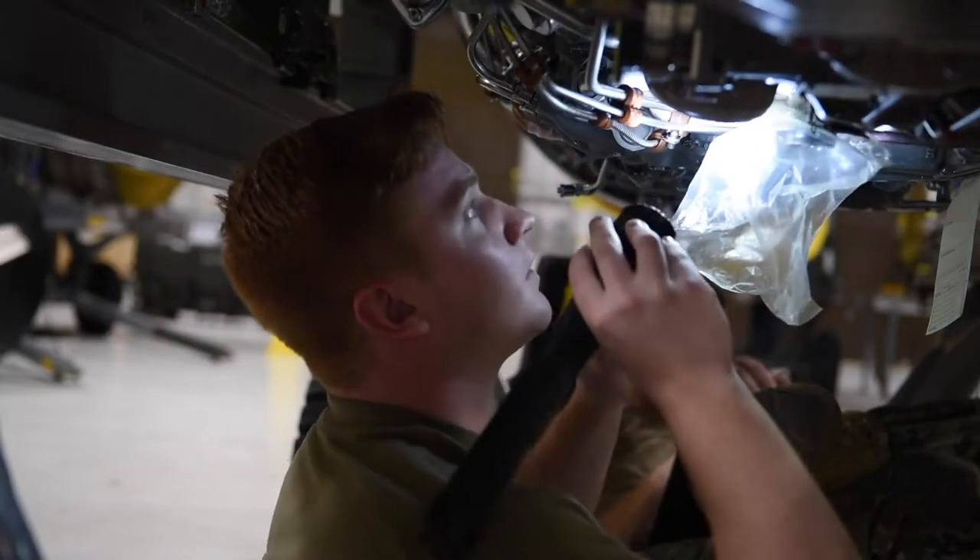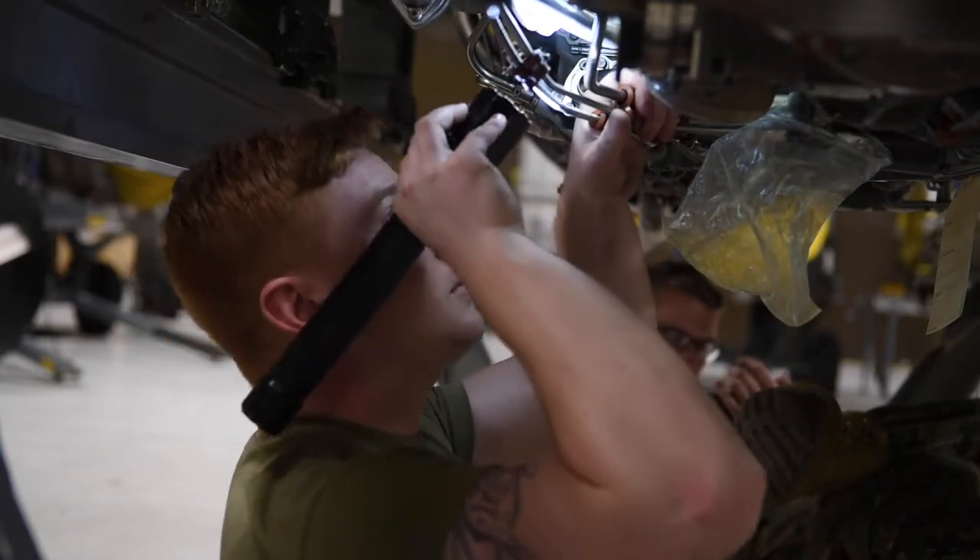Inspections are very important because out on the flight line when they're in a jet you can't inspect every component on the engine. So while we have them back here and we're already tearing them apart, it's great to go ahead and get a good look around on it.